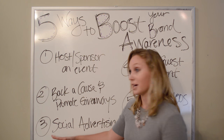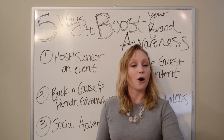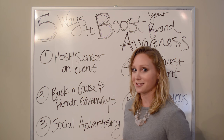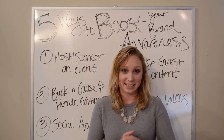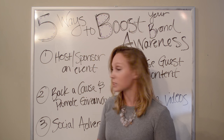Number three is social advertising. I feel like I don't even have to talk about this one because we spent the whole last content series talking about social advertising. So if you have any questions on this, refer back to our last content series — I'll leave links on the screen and in the description box below.